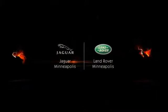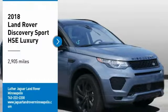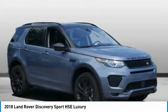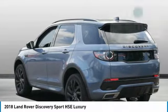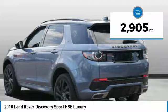NAV system, moonroof, aluminum wheels, turbocharged engine, premium sound system, 4-wheel drive, HSE luxury trim, fuel efficient 25 mpg highway / 20 mpg city, warranty 4 years / 50k miles, drivetrain warranty.